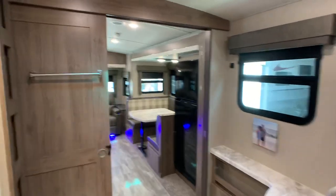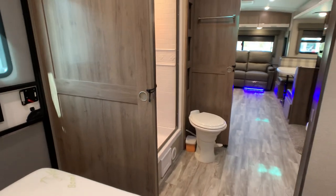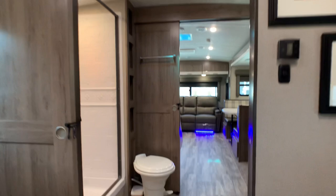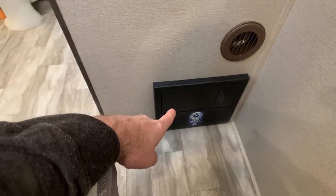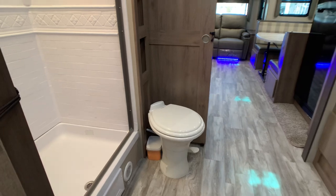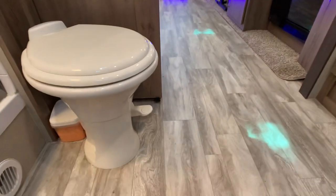Back around on the other side — that barn door that Grand Design Imagine did a great job on for privacy from the bedroom. Into the huge walkthrough bath with double door entry, which is a big deal for convenience. Ducted AC and ducted heat all throughout, with easy access to your converter and breaker box. The heat ducting goes into the underbelly, so this is basically rated down to 15 degrees.